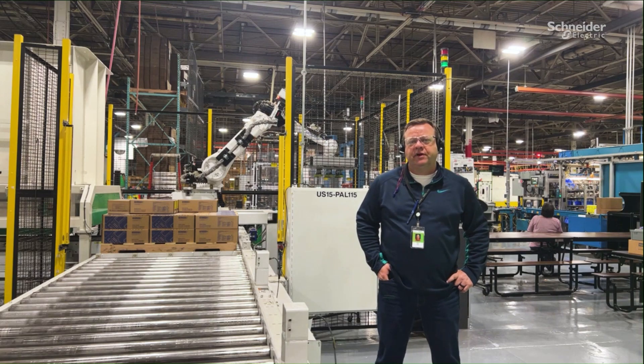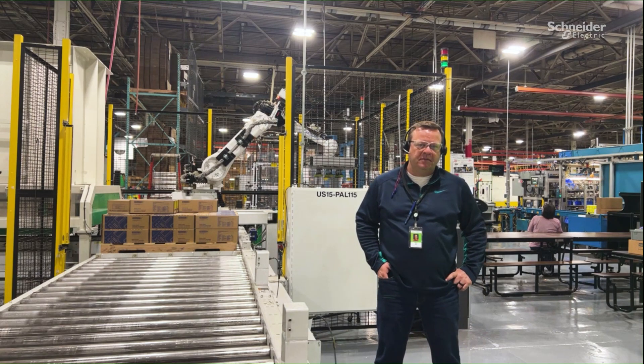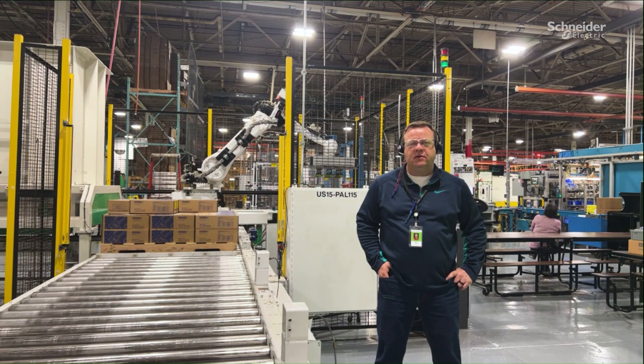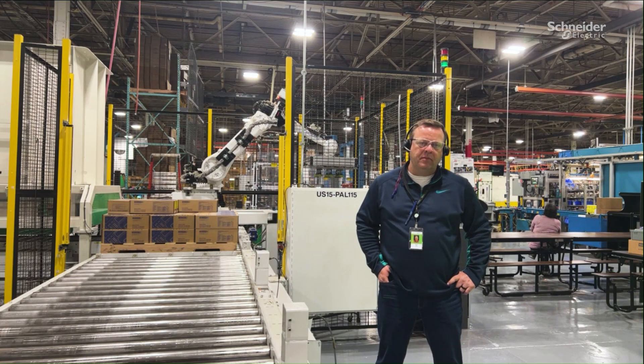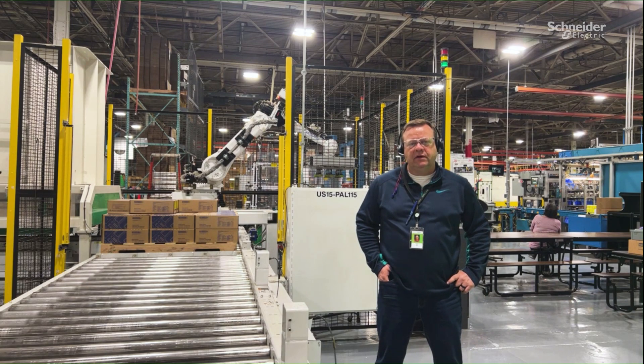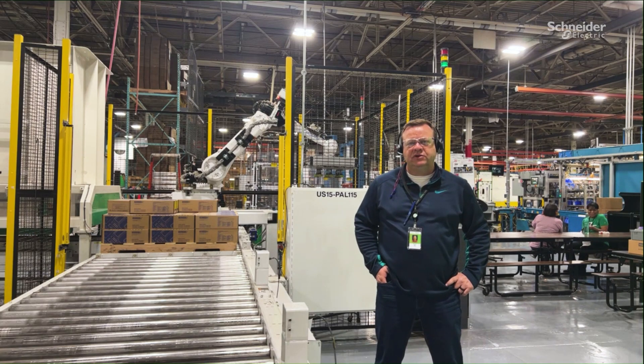I'd like to take you on a little pre-recorded tour here and show you some of the factory. What I'd like you to take away from that video is how employee empowerment, particularly in the areas of continuous improvement and also in sustainability, is really at the heart of a smart factory transformation. When the people are empowered to use those digital tools to make real-time accurate decisions on the factory floor, you really begin to win.